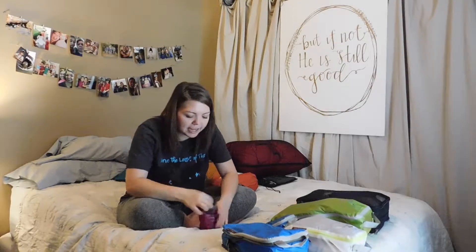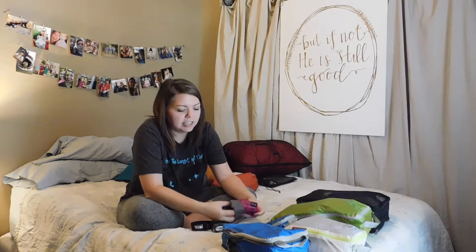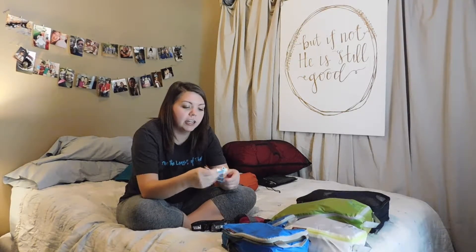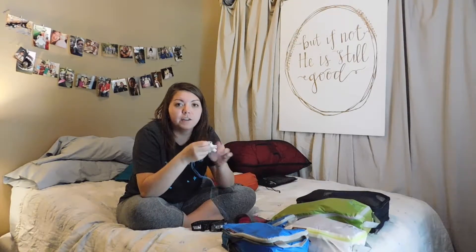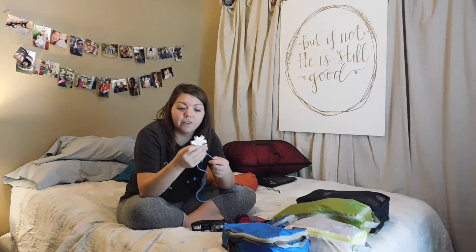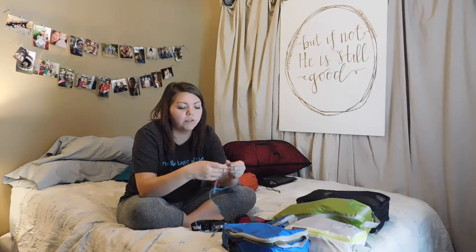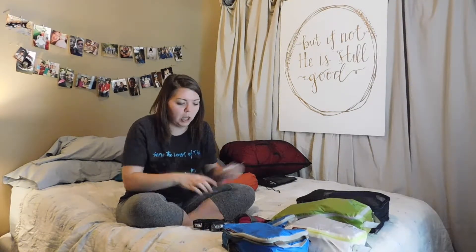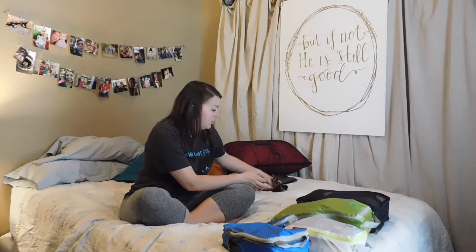In this packing cube I have my headlamp and extra batteries and a headphone splitter. I've heard that this is the quickest way to form friendships — to have a headphone splitter, so you can connect lots of headphones whether you're watching a movie or listening to music or whatever you're doing. I've heard that helps a lot because everybody wants to watch or listen to the same thing and sometimes you can't.